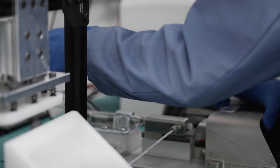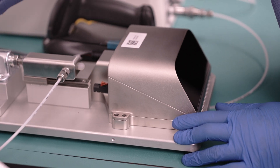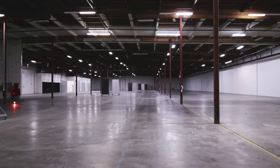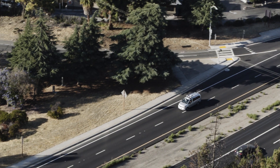Here, we pressure test the system to ensure each unit meets strict ingress protection ratings that were certified by a specialized third-party lab. From here, we move on to testing on calibration targets of different reflectivity values, which allows us to ensure they will function properly for our customers.